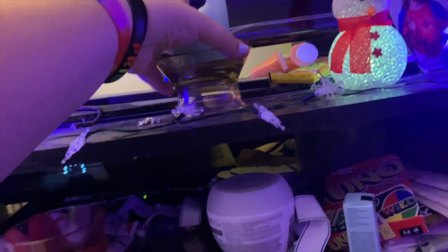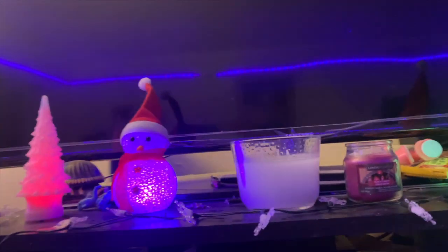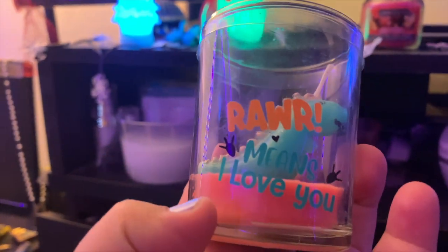Of course we're gonna change into a new candle because new month, new candles! I got this one that smells so good. There's one, here's a second one. Wait — I bought another candle. I'm gonna use this one instead of the white one. So I have apple cinnamon and black cherry. I also saw this one at Dollar Tree — it's so cute, it's a little dinosaur candle that means 'I love you.' I have a candle addiction, I swear.